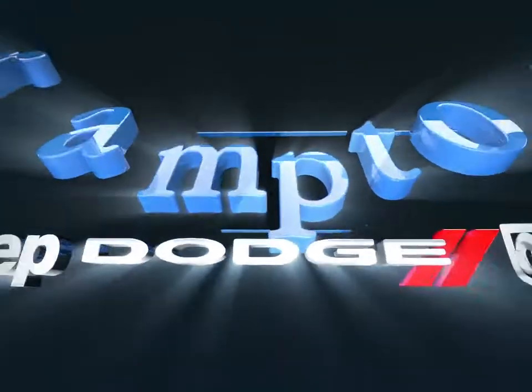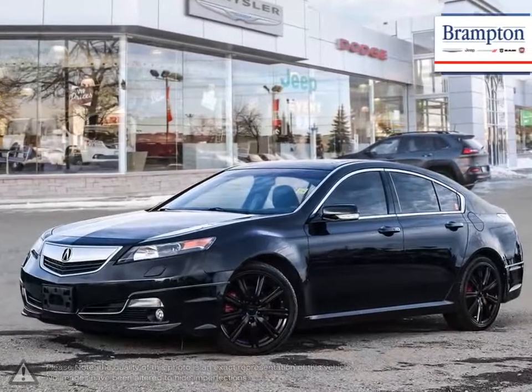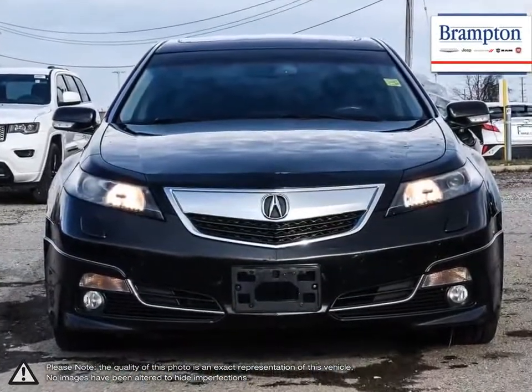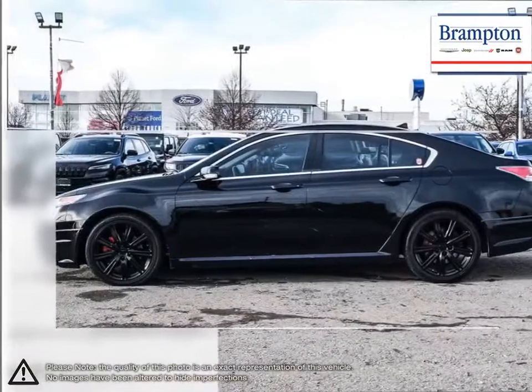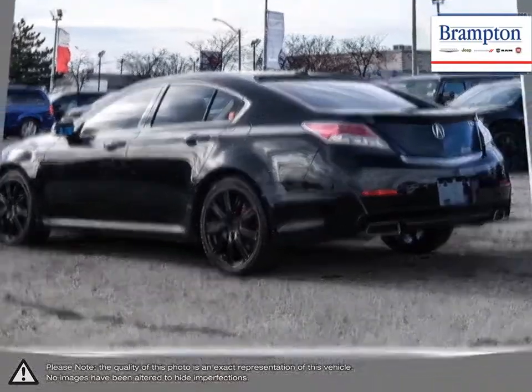Welcome to Branton Chrysler. Today we're looking at a 2014 Acura TL. The Acura TL is a mid-sized luxury sedan that follows Acura's well-known reputation for luxurious and comfortable interiors, with high-tech features that are user-friendly, a spacious cabin for all, and solid build materials. The TL offers an incredibly luxurious drive.